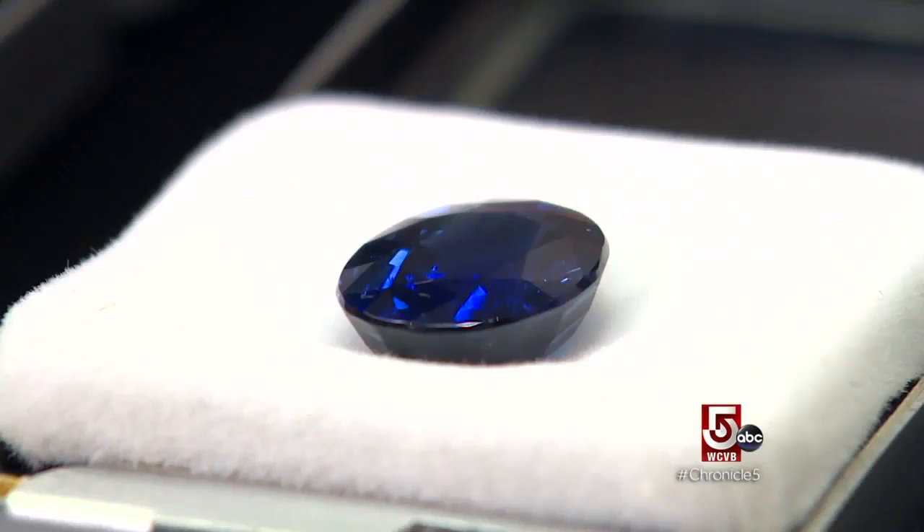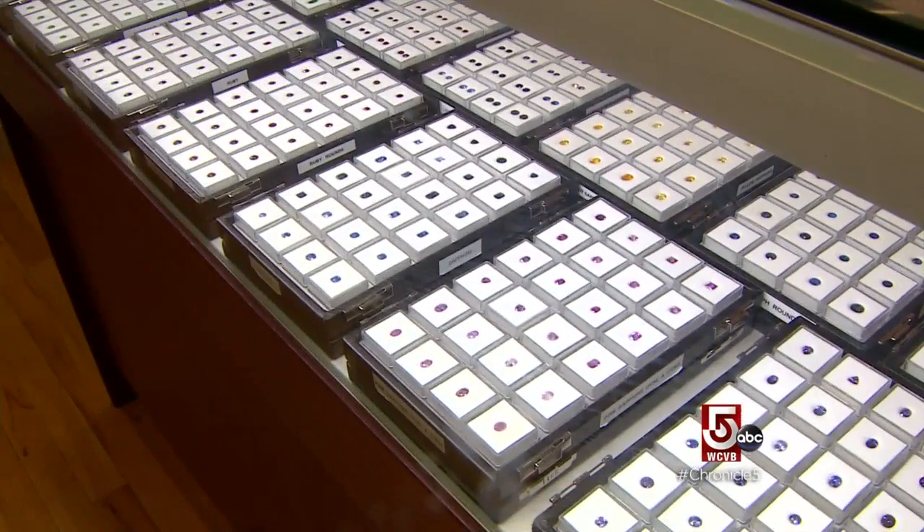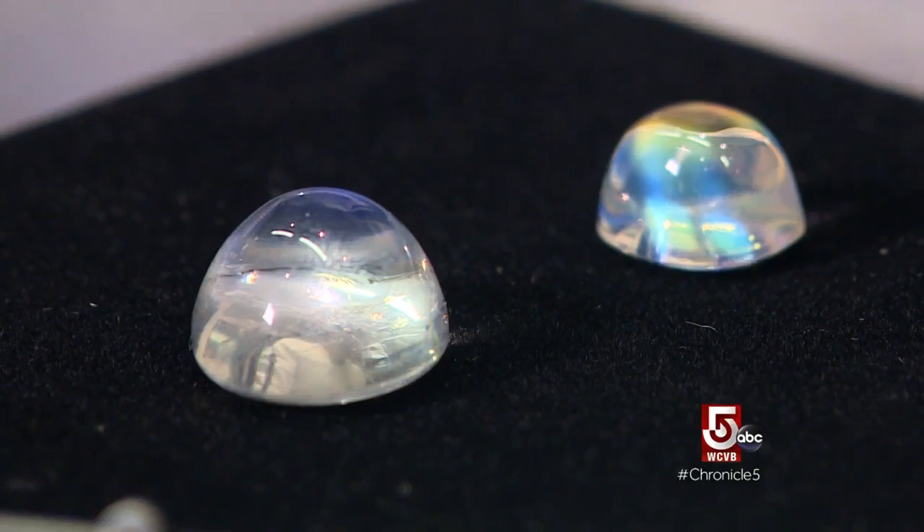My favorite gemstone really has to be sapphire. Sapphire comes in every single color except for red. When it comes in red, they call it ruby.